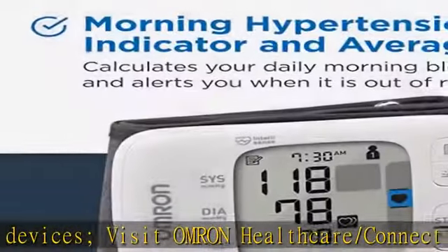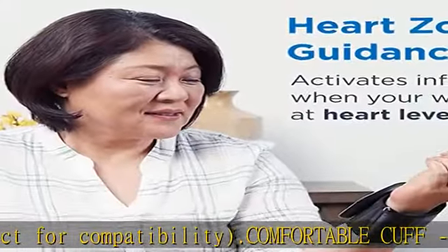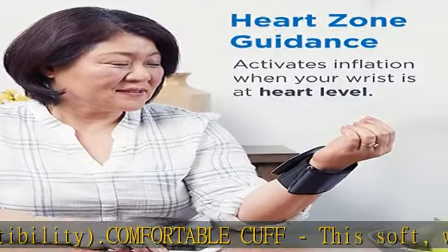Validated accuracy: this product meets the Validated Device Listing (VDL) criteria for validation of clinical accuracy, based on the independent review and acceptance of documentation submitted by the manufacturer.